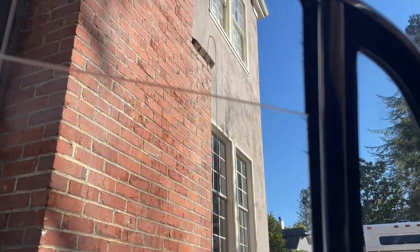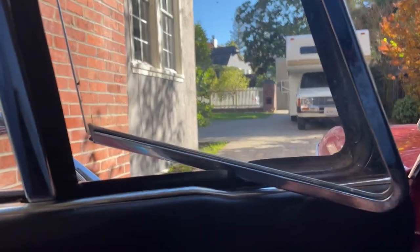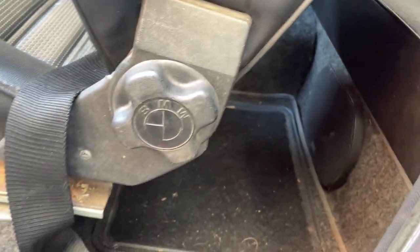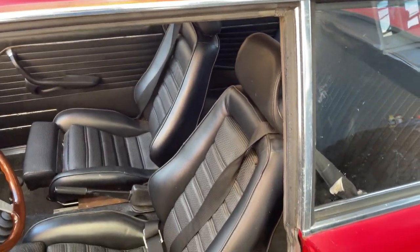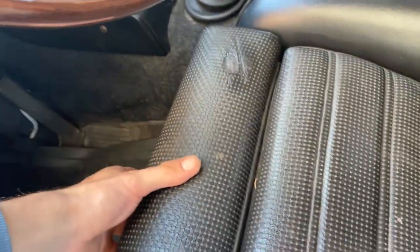The windows all work well, as do the vents. These are BMW seats — I don't know what car they're from, they're welded in. We have the original seats as well but these are cool. Check out the bolstering on those — they're adjustable and they recline.